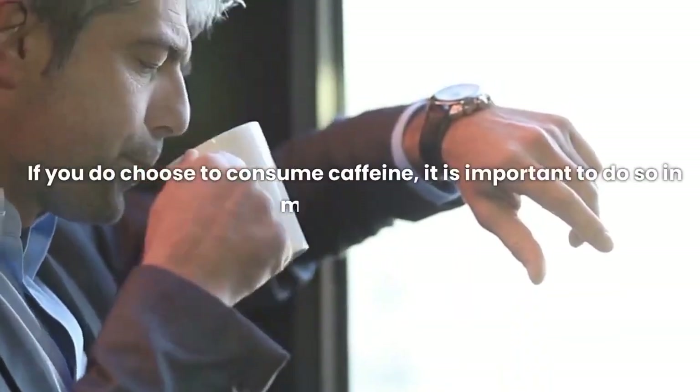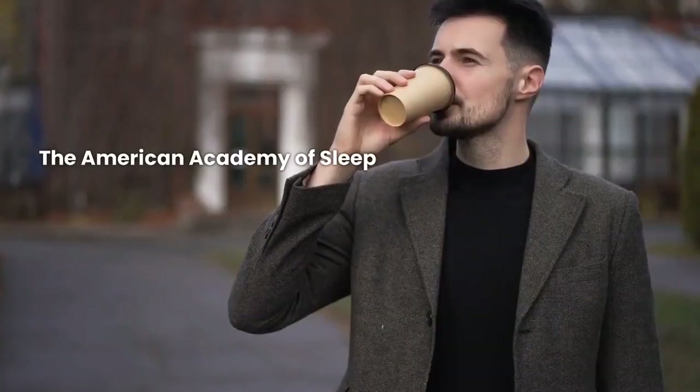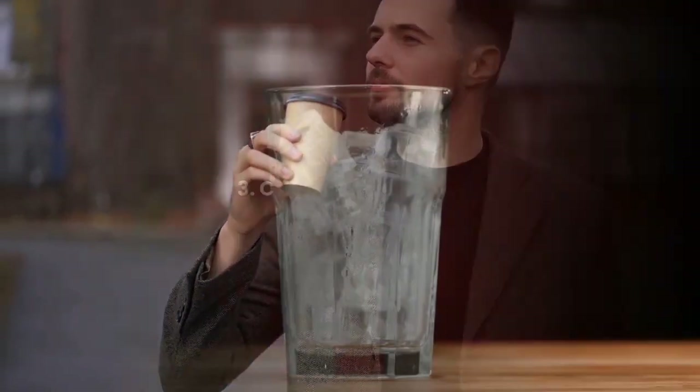If you do choose to consume caffeine, it is important to do so in moderation. The American Academy of Sleep Medicine recommends that adults consume no more than 400 mg of caffeine per day.